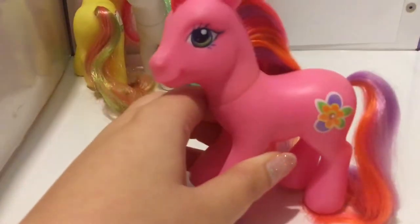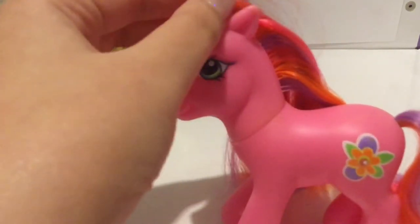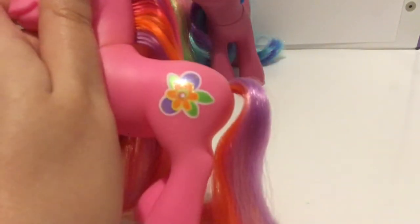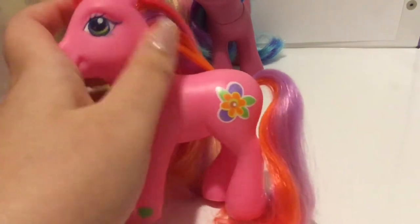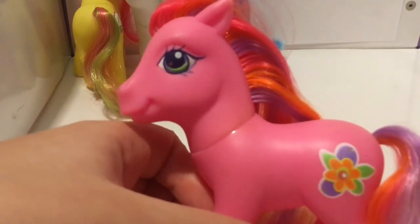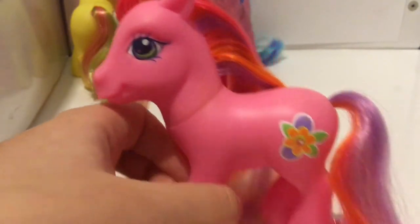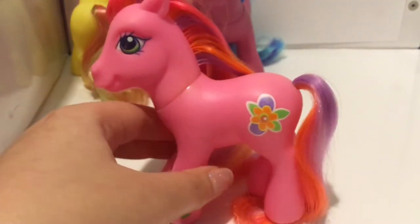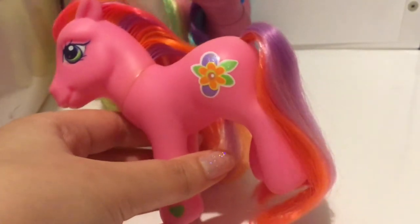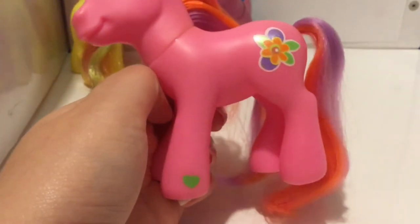Next up is Beachberry. Beachberry is a lovely bright pink pony with a bright pink, orange and purple mane, and her tail is a blend of those three colours — as you can see there's some orange in there as well. Her eyes are purple with two highlights: a lighter and darker green highlight and a dark pink heart in her eye. Her symbol is a green, orange and purple flower with yellow and pink details on it and a white outline.